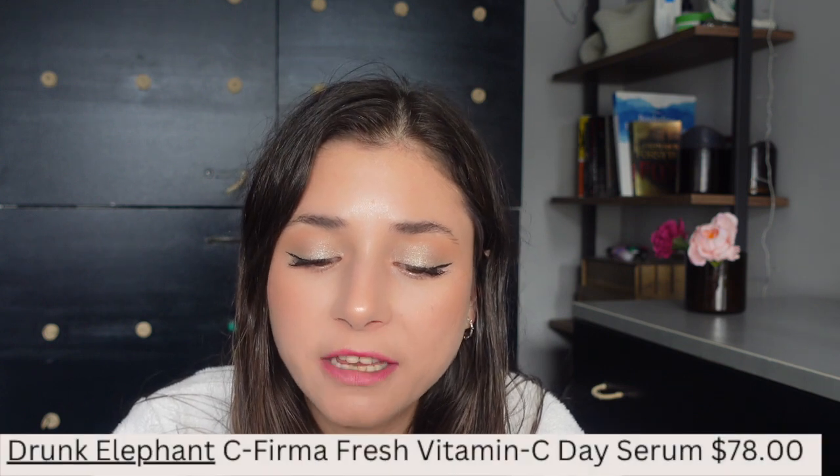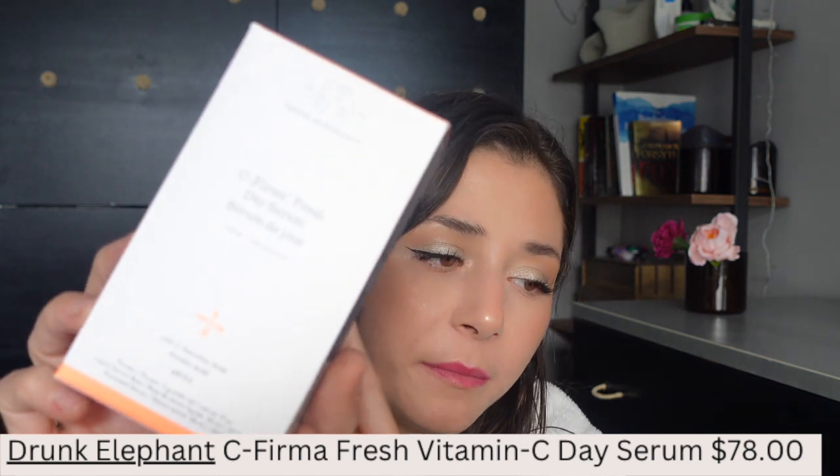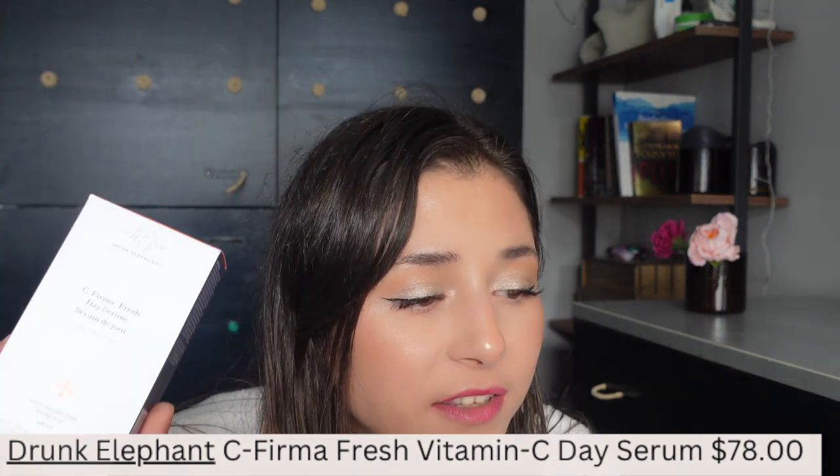The fifth product is from Drunk Elephant — this is the C-Firma Fresh Day Serum, a vitamin C serum. It's supposed to help enzymatically dissolve surface dead skin cells, as well as hydrate and soothe. Since my dermatologist recommended that I use vitamin C, I've purchased all these vitamin C serums from different brands because I really want to implement vitamin C into my skincare routine to get rid of my acne scars and post-inflammatory erythema.